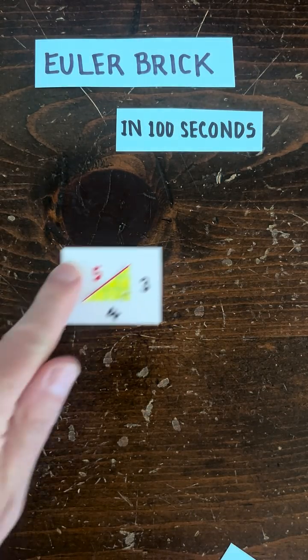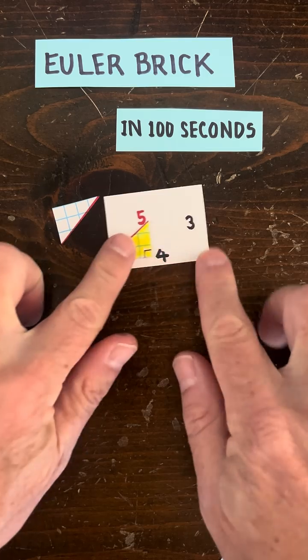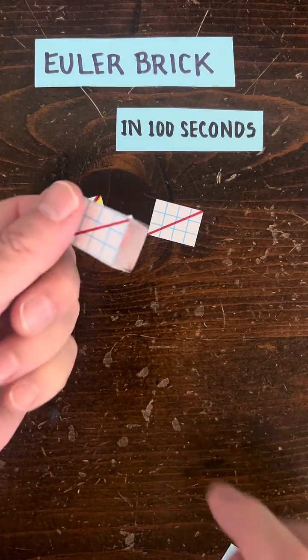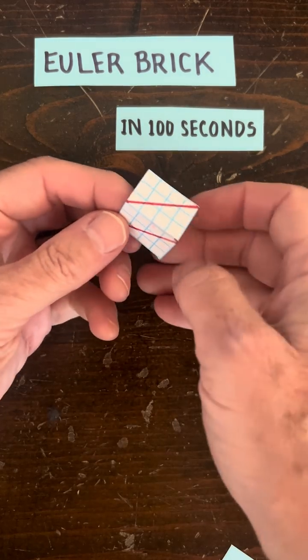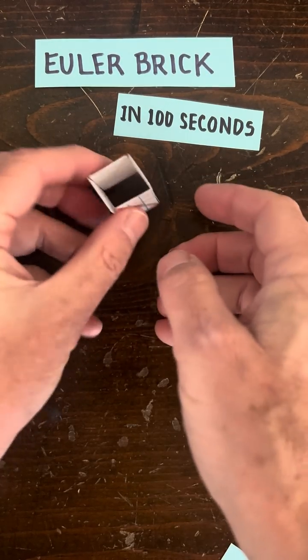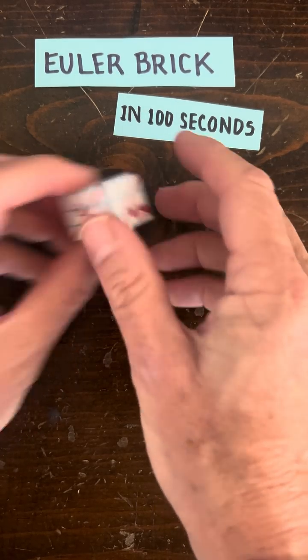So if you were going to make an Euler brick, you probably want to start with a Pythagorean triple like 3, 4, 5 and turn that into some kind of rectangle, which looks like this, and then start gluing rectangles like that together. And in this case, so far so good, but we're missing two faces on the edges. If we put those two faces in, then we'll find out that we made a mistake.